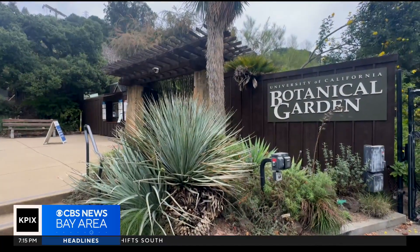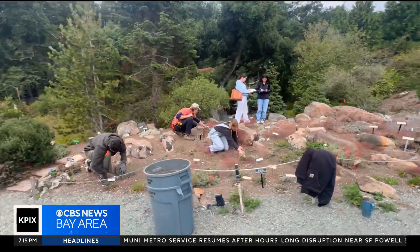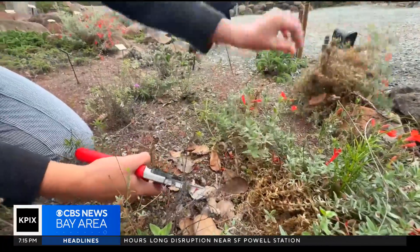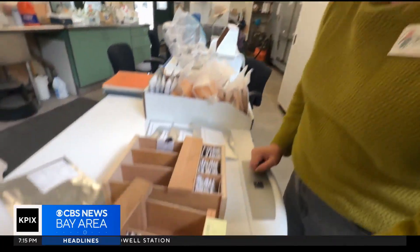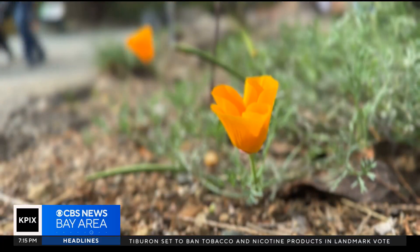UC's Botanical Garden is a member of California Plant Rescue, a network of about a dozen seed banks in the state. The goal is to conserve the genetic diversity of California's rarest plants, in part by banking their seeds. These seeds can be held in seed banks for decades — planting the seeds of hope by providing a safeguard for the future.